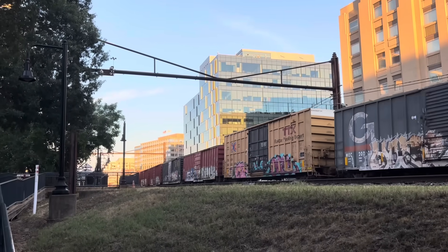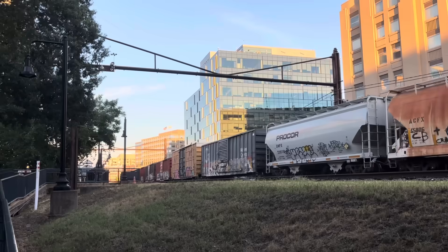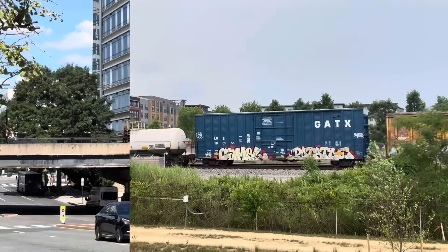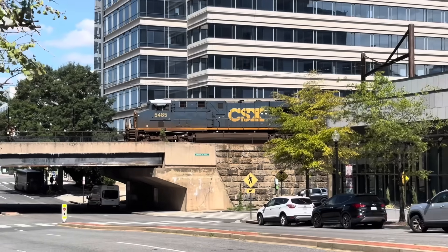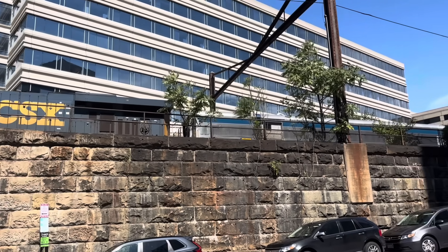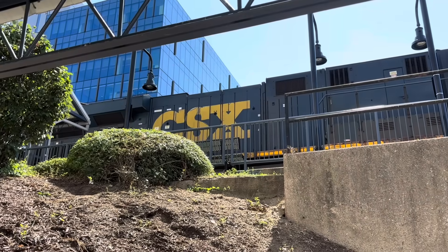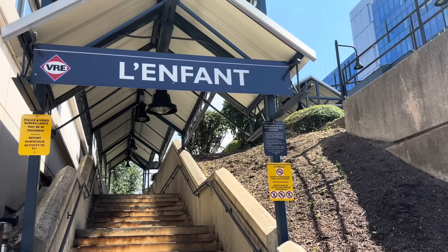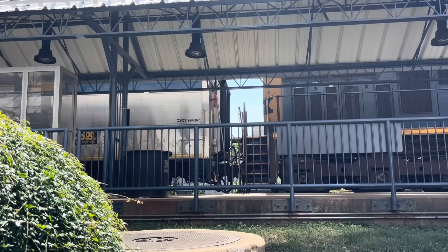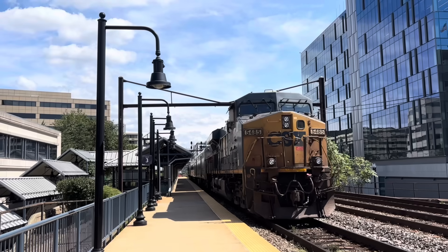Automatic track geometry inspection is when railways use computers on a moving train to inspect tracks. The inspection equipment can be located in a boxcar or in special passenger cars, the latter of which are more fun for us train enthusiasts. Take this CSX geometry train in Washington DC for example — it is the afternoon of September 9th, 2025, and I am at the L'Enfant Commuter Rail Station.